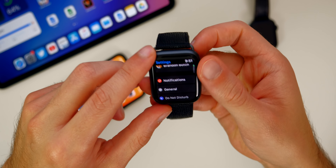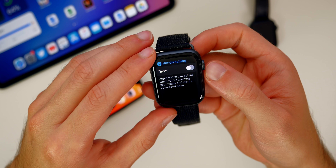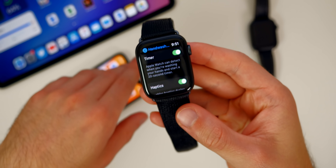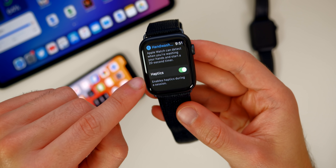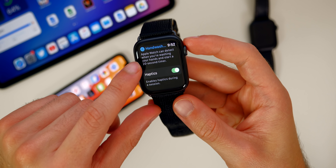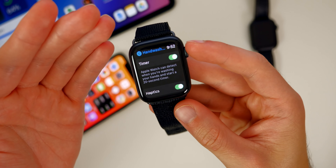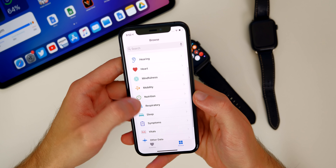Another headlining feature of watchOS 7 is hand washing. If we go into Settings and scroll all the way down, we have Hand Washing — and this sets a timer. It says Apple Watch can detect when you're washing your hands and start a 20-second timer. I've used this and gotten mixed results, but this is the first beta so that was expected. You also have haptics you can turn on or off. The Apple Watch will detect when it hears suds and the motion of your hands moving and will know you're washing your hands and set the timer to make sure you wash for at least 20 seconds.